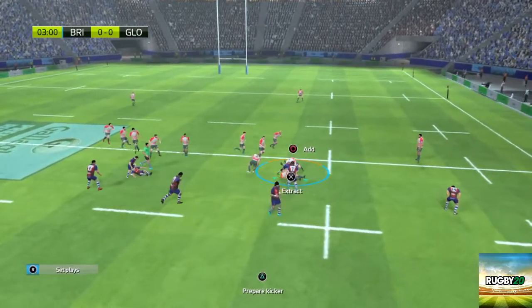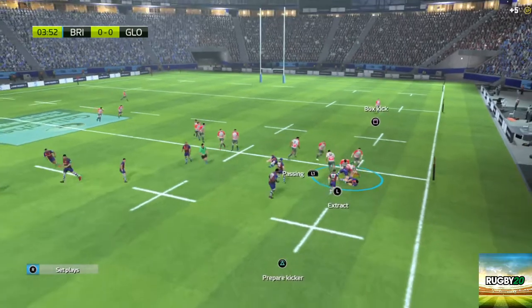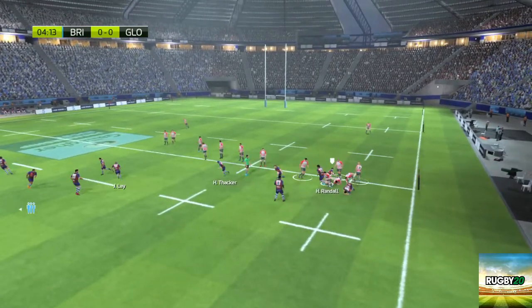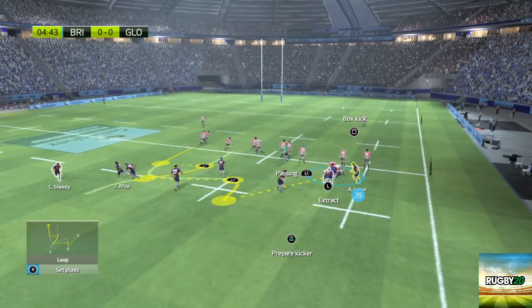Ruck for Bristol and they drive in to secure the ball. Not a good pass by Thomas — he'll have to be careful, he's missing too many passes. Missed tackle, but the ball is still in the hands of Bristol.